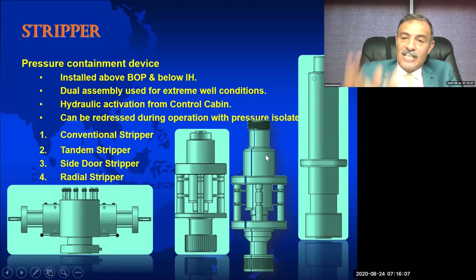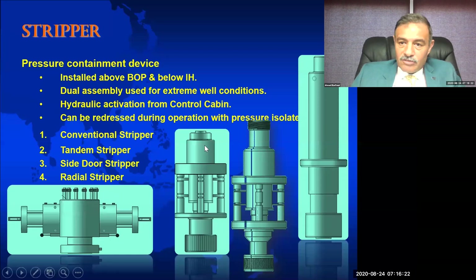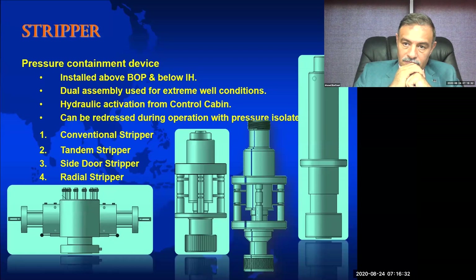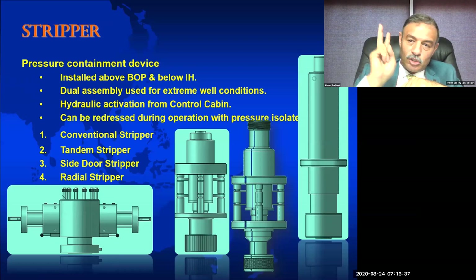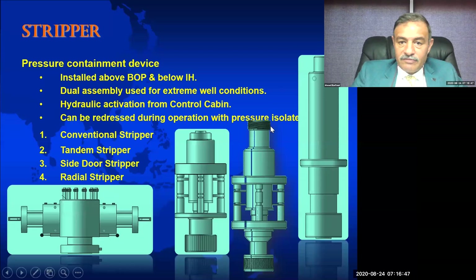When dealing with a high pressure category, the API requires two strippers. To add an additional stripper to the rig-up, you need a type of connection — a thread or flange — so we use a tandem stripper that can be connected on top of the original one.